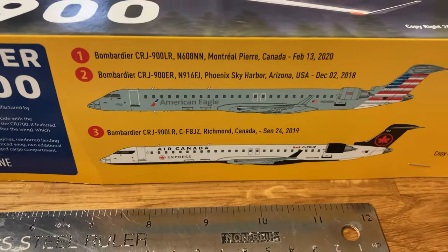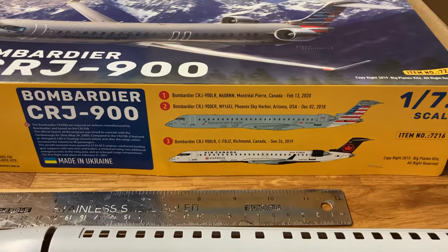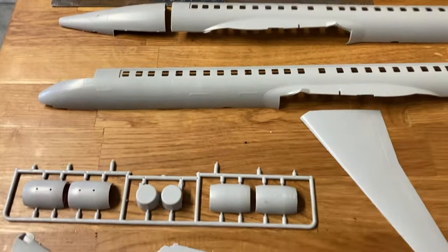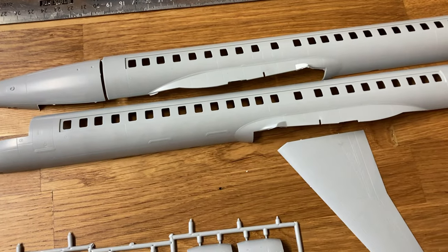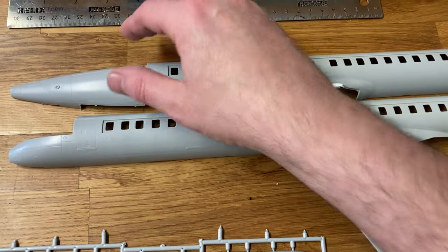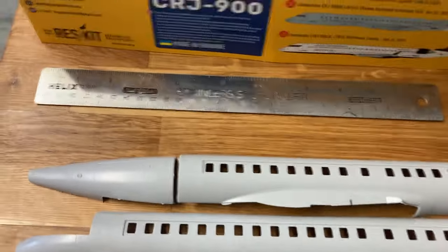I know absolutely nothing about civil aviation, so one decal scheme is American Eagle and one is Air Canada. The CRJ-900 is like a stretched CRJ-700 — they keep getting bigger and bigger. I think this is around 90 people capacity, though I might be wrong.